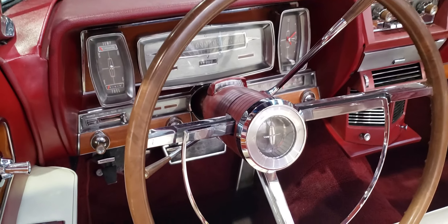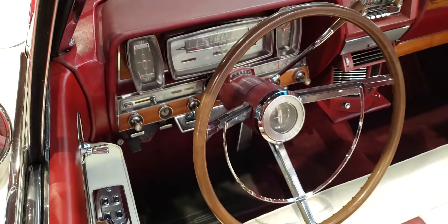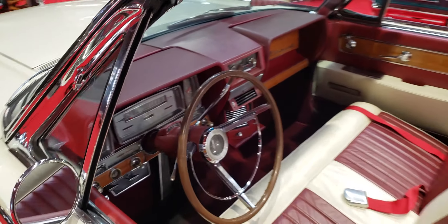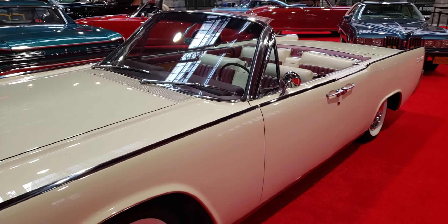It's got the Continental emblem in the center of the horn ring there. I'm not sure if this is wood or not — it looks like it's wood. Tell me what you think. 1961 Continental Convertible.